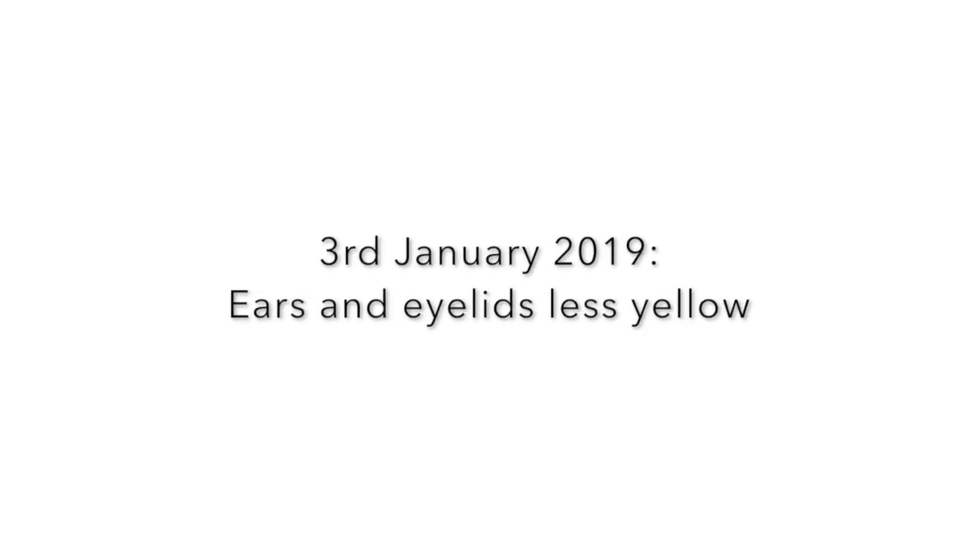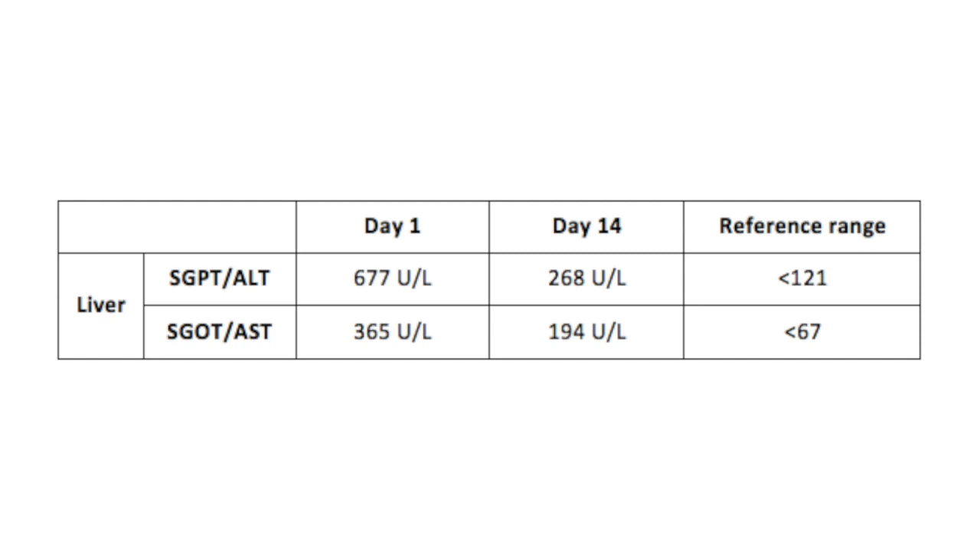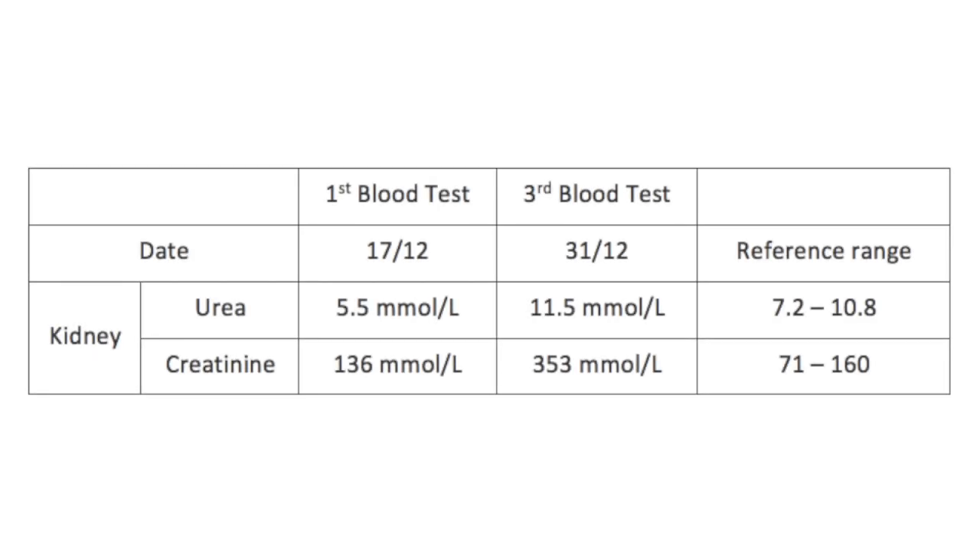As of 3rd January 2019, its ears and eyelids are less yellow. The cat is on daily dialysis with fluid. Tests on day 14 showed that liver enzyme levels have decreased, meaning the cat is recovering from liver disorder. However, the cat also has kidney failure, as evident by high creatinine and urea levels.